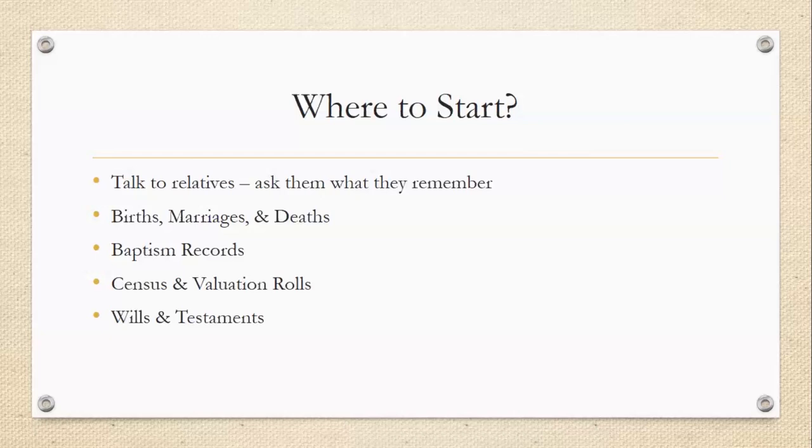It's worth bearing in mind that people may have false memories or may have been told inaccurate things. As far as records are concerned, there are births, marriages and deaths, which are all statutory records. There's also baptismal records, census and valuation rolls, and wills and testaments. Wills are quite helpful in that they list families and give you the relationships between the various members of the family. So they're all quite useful records to look into.